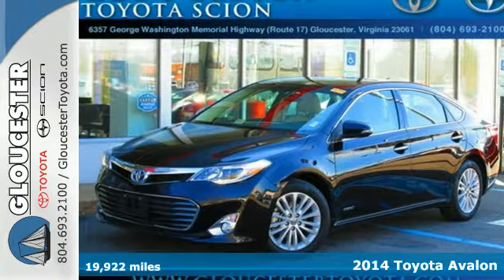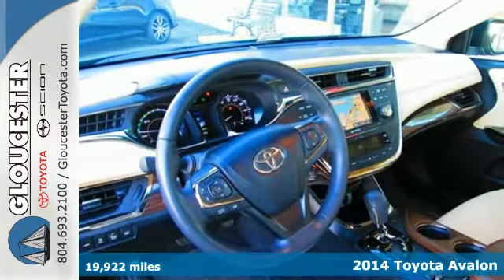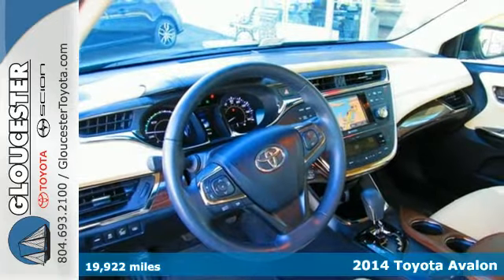Here's a 2014 Toyota Avalon Hybrid. Enjoy luxury features fused with a hybrid powertrain.